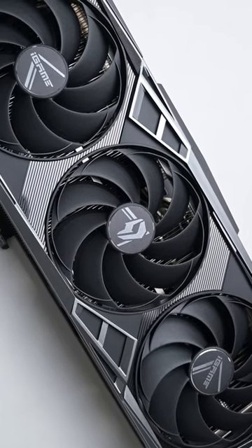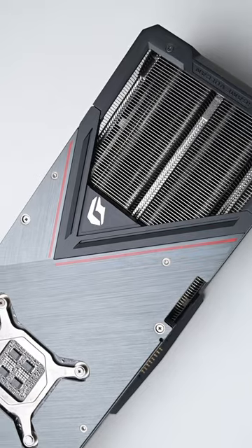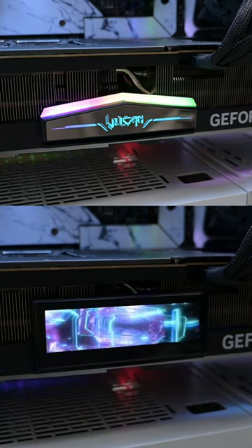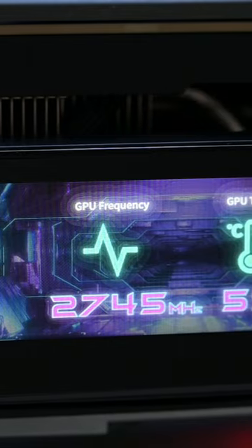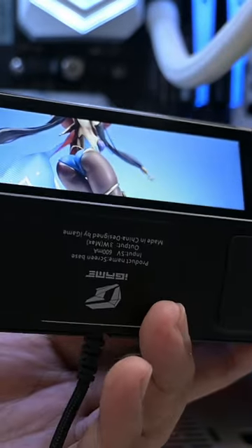Colorful's iGame Vulcan Series graphics card is just amazing. While it performs like any other graphics card, regardless of the GPU used, what's unique about Colorful's iGame Vulcan Series lineup is that it has the display functionality where you can customize to show the vital stats of your computer or just showcase an image that you like.